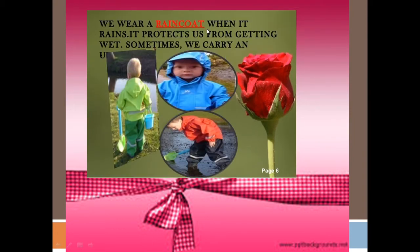We wear a raincoat when it rains. It protects us from getting wet. Sometimes we carry an umbrella.